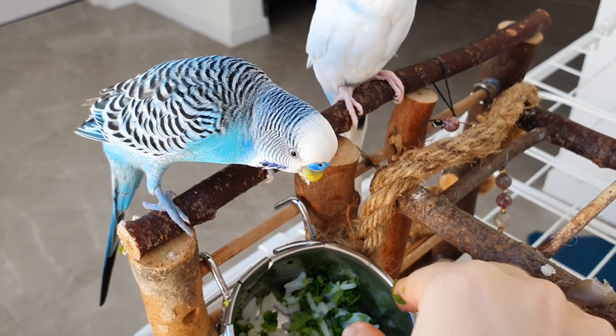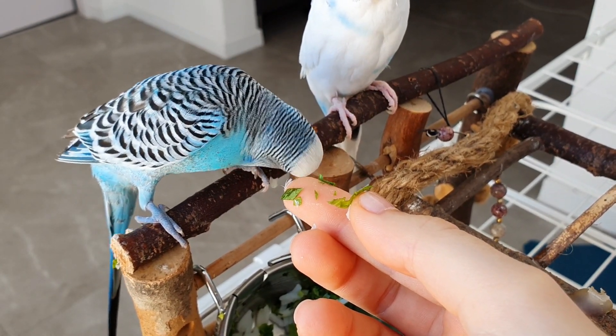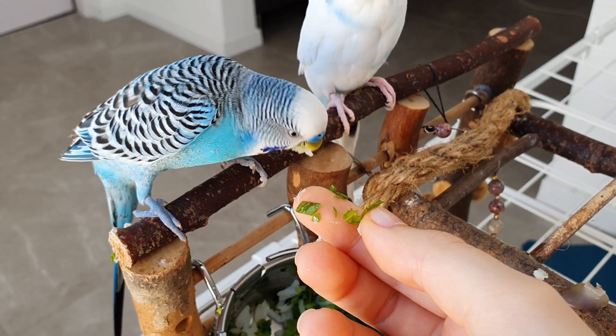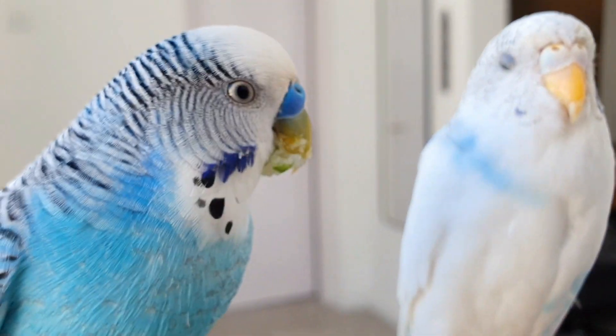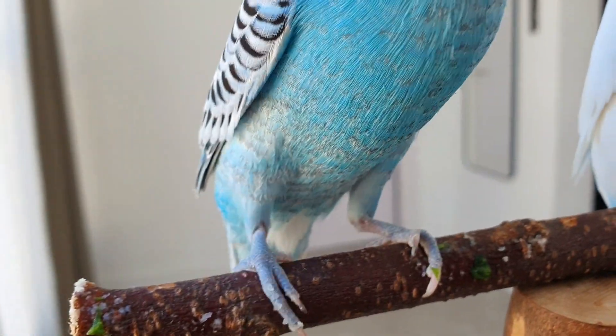The next tip always works for me. Your budgie probably has a favorite food, whether it be seeds, millet, or some herbs. Try to cut small pieces of a veggie and mix it with that favorite food. Even if your budgie won't like it the first few times, they will start to get used to the flavor of vegetables, and the next few attempts will increase their chances of trying veggies.